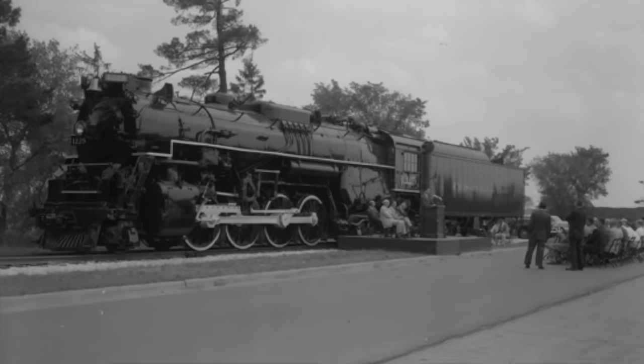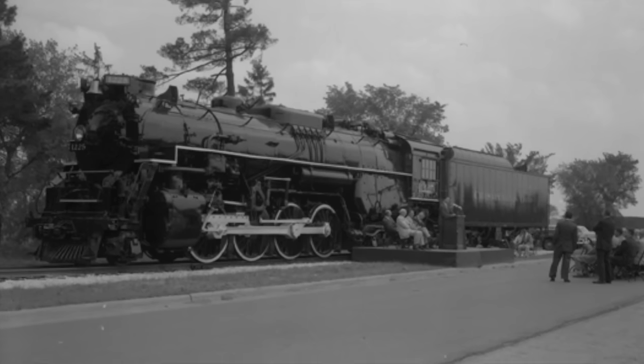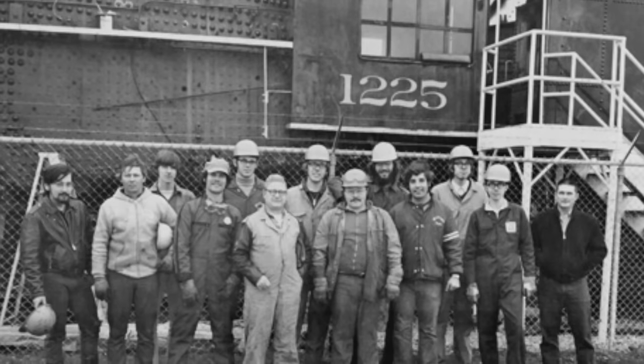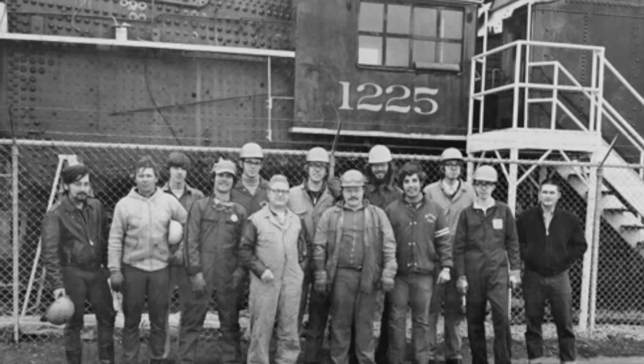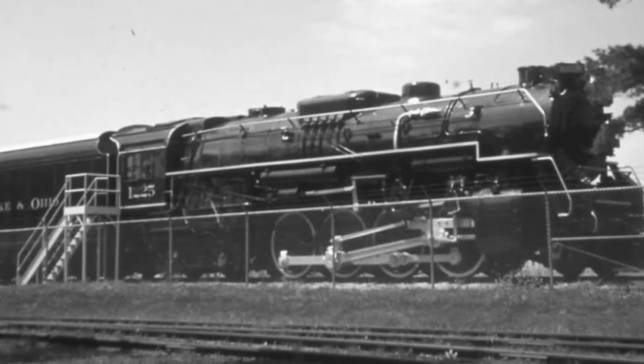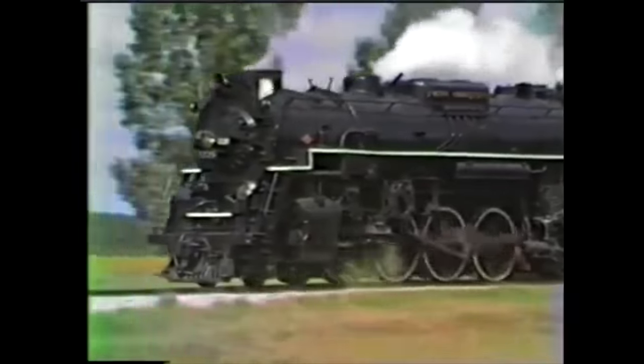Fortunately, there was light at the end of the tunnel. The University of Michigan was given the 1225 as a gift. As it turned out, the chairman of the Chesapeake and Ohio Railroad didn't have the heart to scrap the locomotive. As a result, a group of MSU students formed the Michigan State University Railroad Club. The goal? To restore the 1225 and get it running again. In November of 1985, after several years of hard work, number 1225 was back in action.